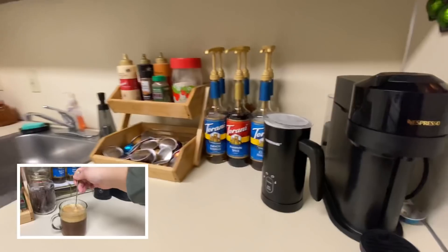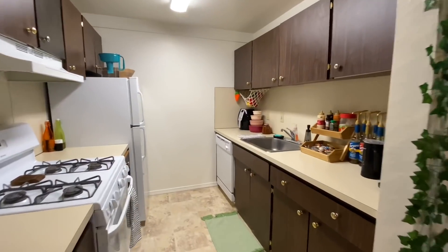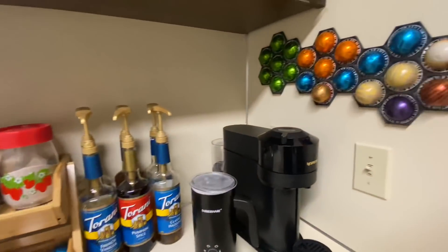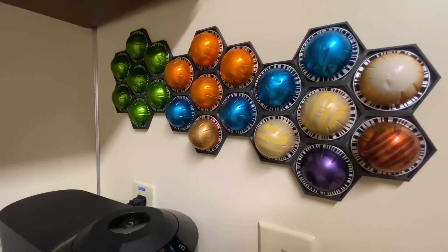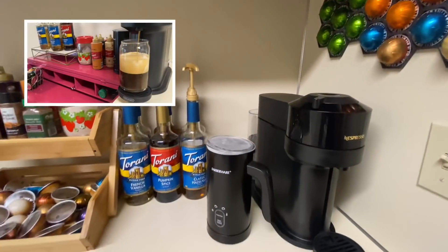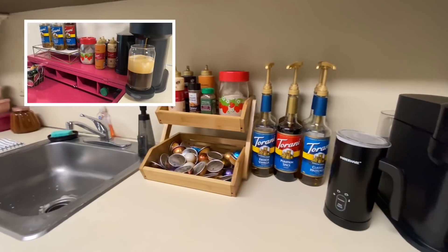My beloved coffee bar — y'all know how much this means to me. Thank you to every single one of you who contributed to make this such a special place. It honestly just brings me so much joy watching it evolve into the space it's become. Now it's on the pink desk and we love her.